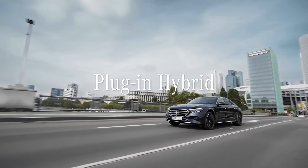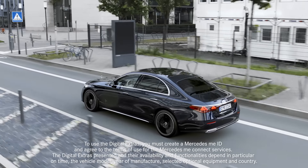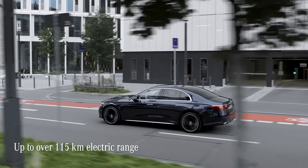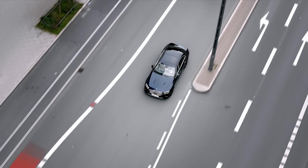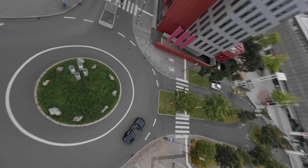The new E-Class offers the latest plug-in hybrid technology and a very intelligent operating strategy. The lineup includes models with up to 115 kilometers of electric range, which is more than the previous E-Class, and it's more than enough to cover most people's everyday trips.